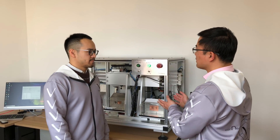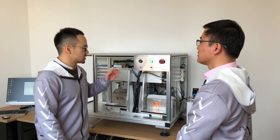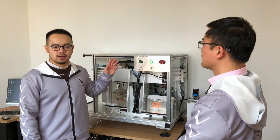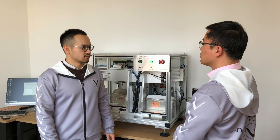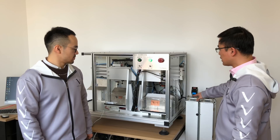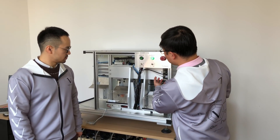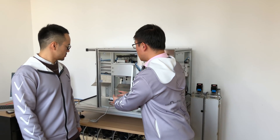This is our first automated manufacturing device. From the customer's phone to the client, we'll do a separate process of monitoring. We can modify the data, remove the card, and release the card.